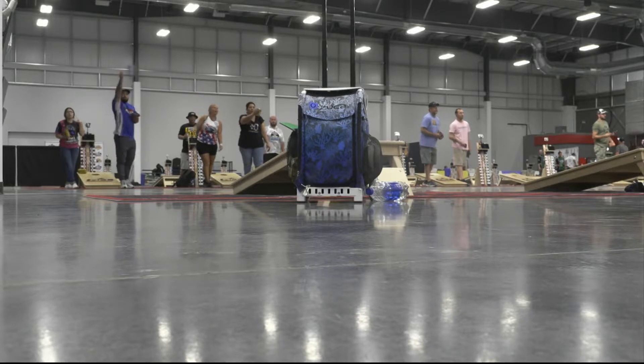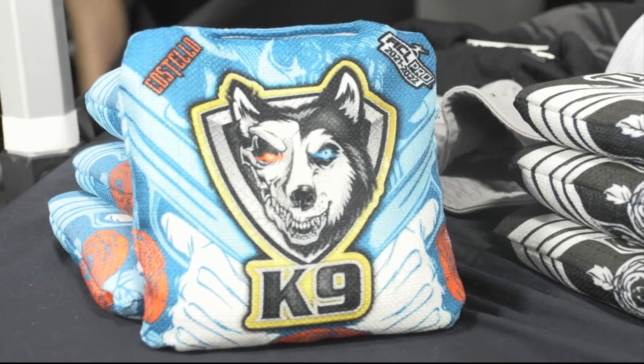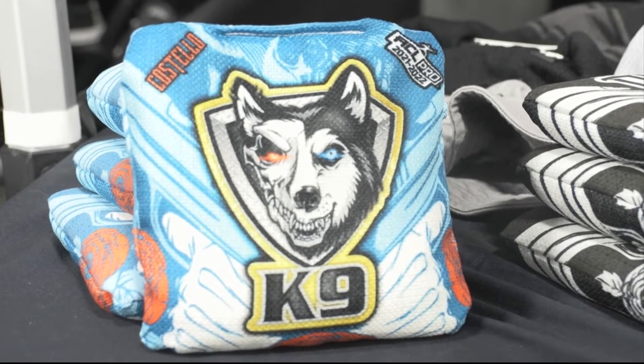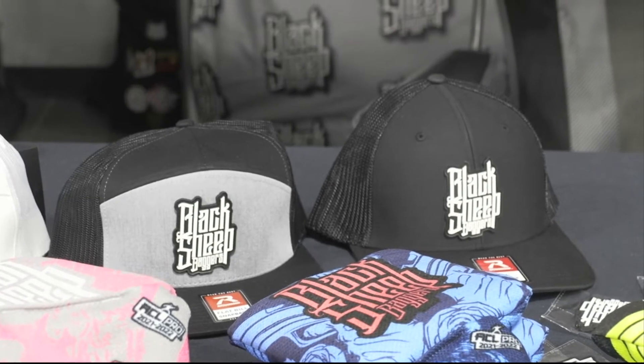The art of cornhole is more like a science. Bag manufacturers have come up with a numbered speed scale — the higher the number, the faster the bag. You gotta have something that fits your style. There are so many different manufacturers, and you look at an open here, there's so many different manufacturers, but it all depends on how you throw.